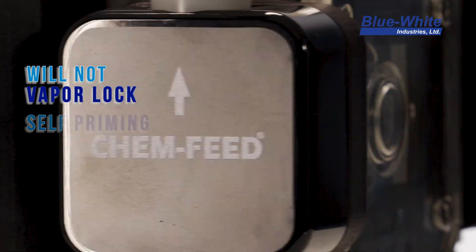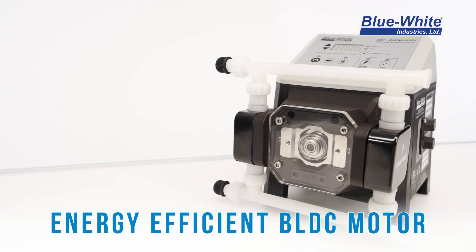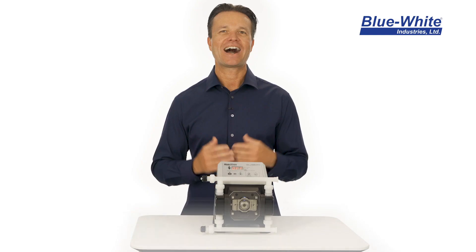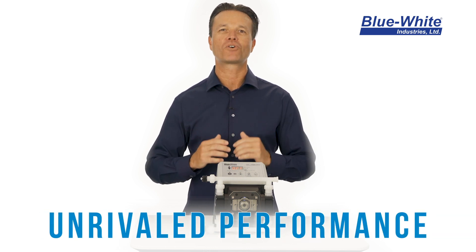The CD1 pump is driven by a smooth BLDC motor, which is why it's incredibly quiet and energy efficient. The pump is easy to set up, simple to operate, and powerful in performance.